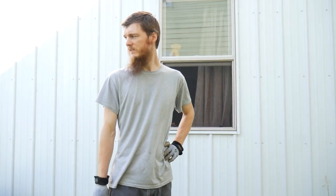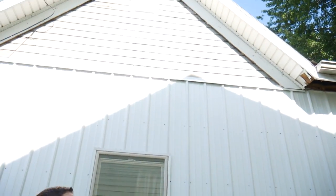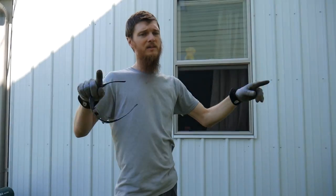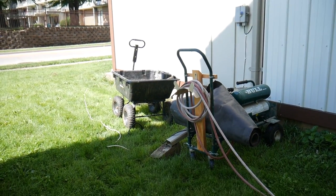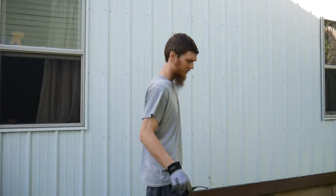We didn't end up working on the siding yesterday because of the weather, but we're going to do it today. Just up here it doesn't look bad, but there's supposed to be shingles up there to match the other two sides of the house up in the peak. This side's a little bit different but it's the same thing. So that's what we're working on today — I'm going to go get the tools ready and get up there and start putting the cedar shingles up.